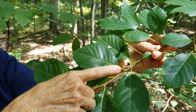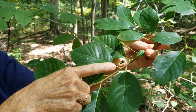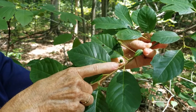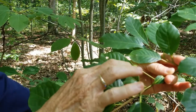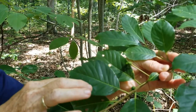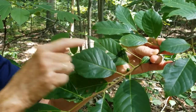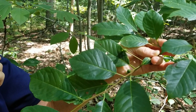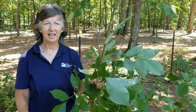When the black gum fruit matures it will be dark purplish or bluish, but right now these are immature. You can see the leaf — smooth margin, no lobes — and the alternate arrangement of leaves and twigs.